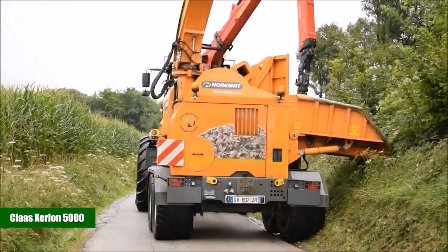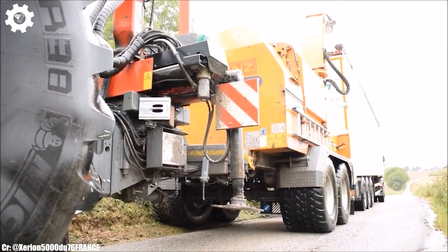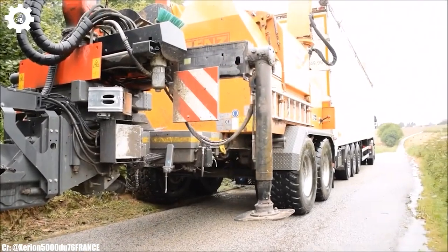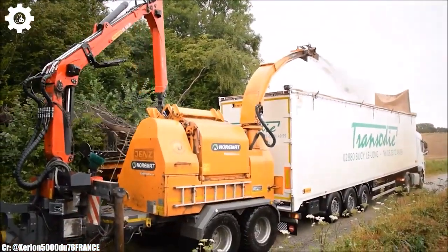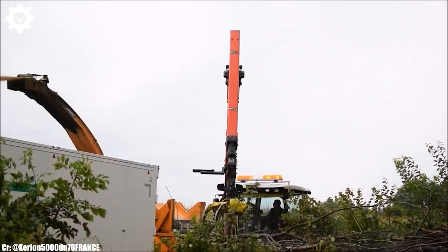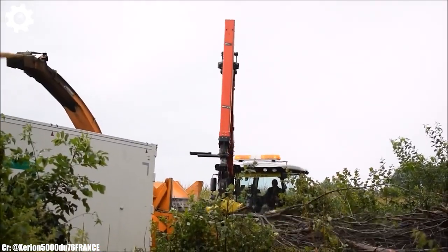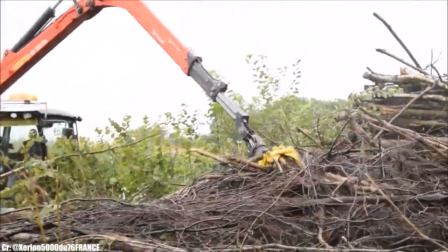Kloss Zerian 5000. The Kloss Zerian 5000 is a versatile and high-powered tractor that exemplifies efficiency, precision, and advanced technology in modern agriculture. With a robust engine delivering around 520 horsepower, this machine is designed to tackle a wide range of farming tasks.